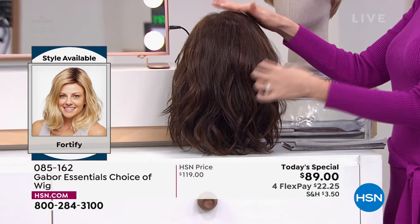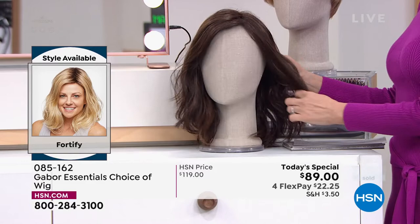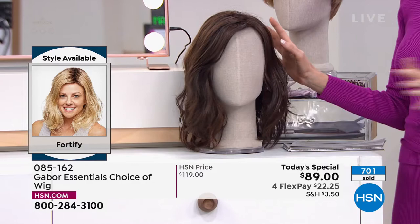For me, I have to wash my hair, dry my hair, straighten my hair, then go back in, curl it, cool it, and hope that it stays. I spray it to death. And then as soon as I go outside in Florida humidity, it's gone. This will stay — you never have to style it. It's always going to look that fantastic.